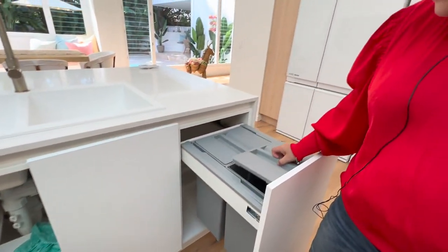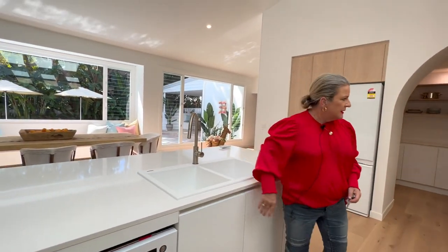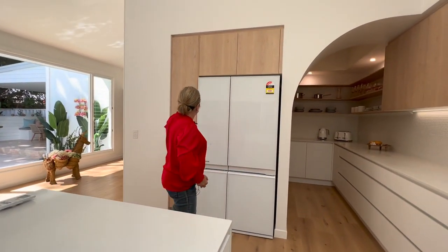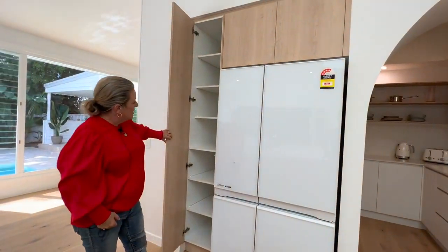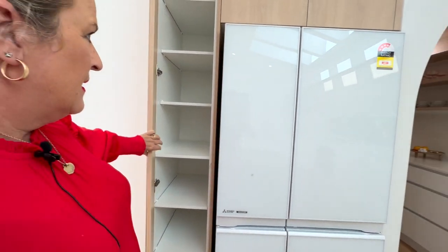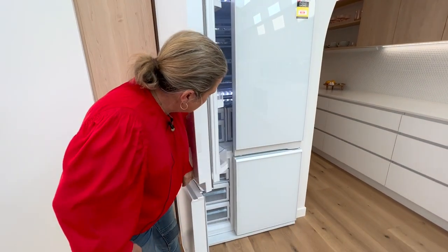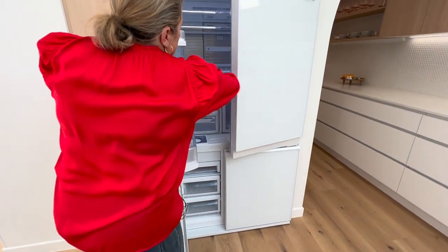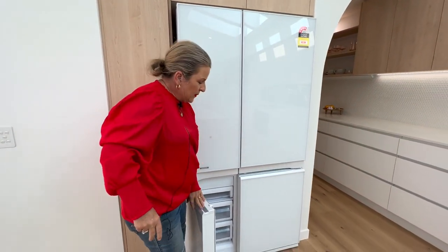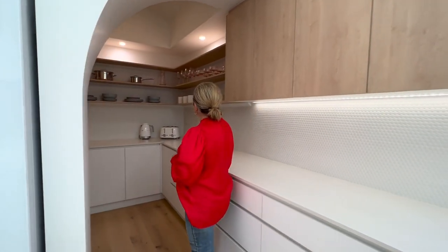Here's our bin storage. Twin sink. All the way through we've got more storage here and again here. And then our fridge and freezer, freezer space, and two-door fridge. Plus we've got the bar fridge out by the barbecue as well, so you've got that extra drink fridge — who doesn't need an extra fridge?